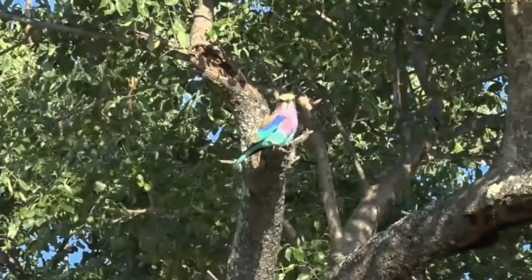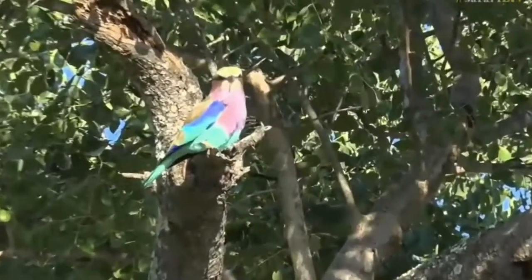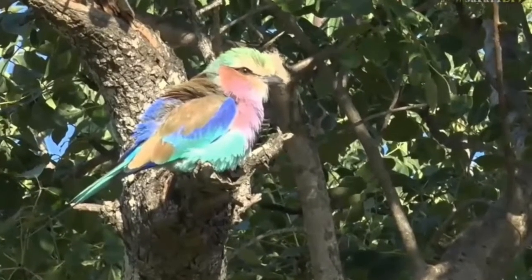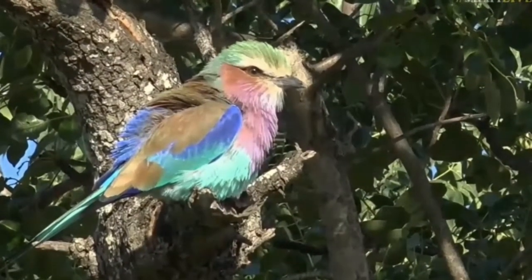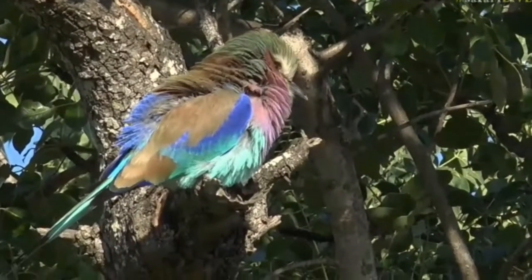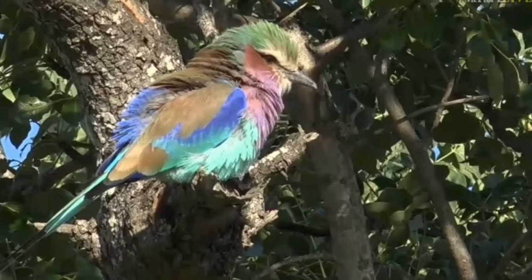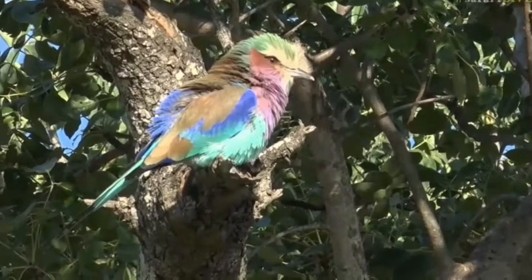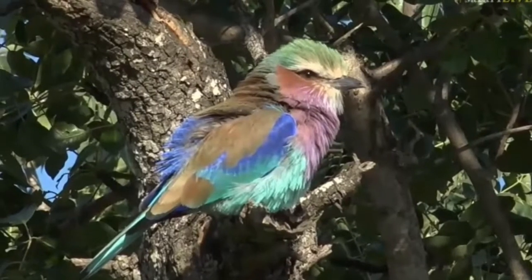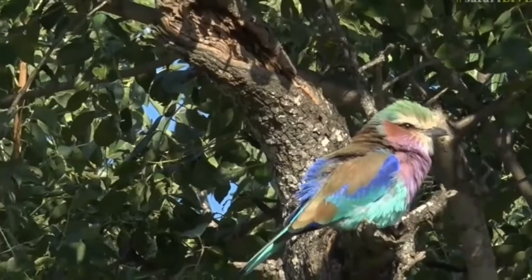That is a beautiful lilac-breasted roller. Ryan Muir says crazy colors — I agree. We can do a quick count of them. We've got the royal blue and the turquoise and the lilac and the pink around the eye and the green and the brown and the sort of orangey yellow around the face and the bill. It's about seven different colors.